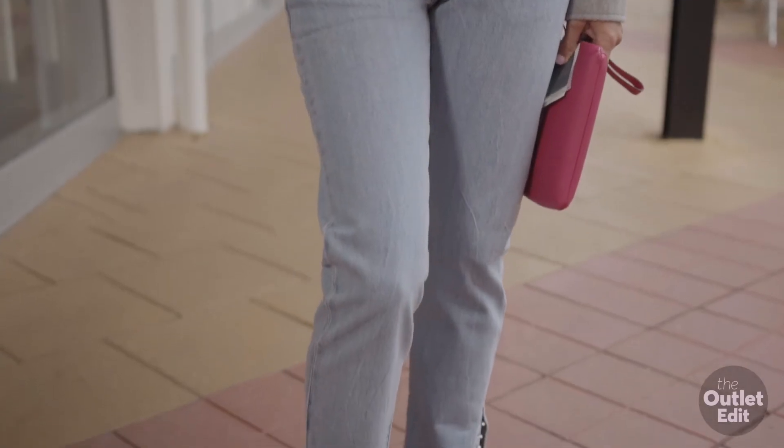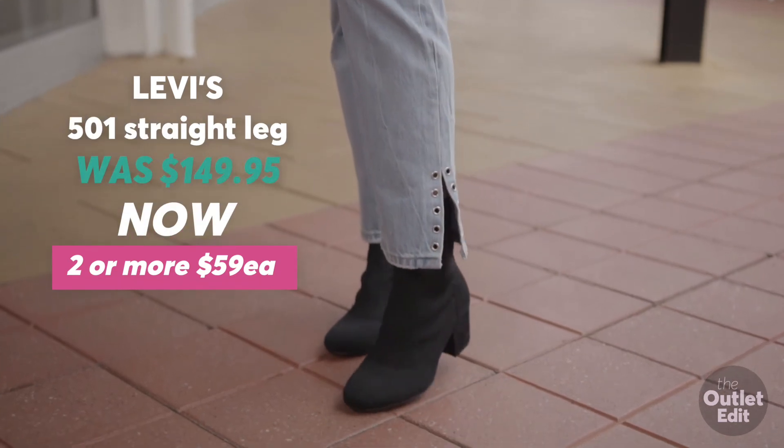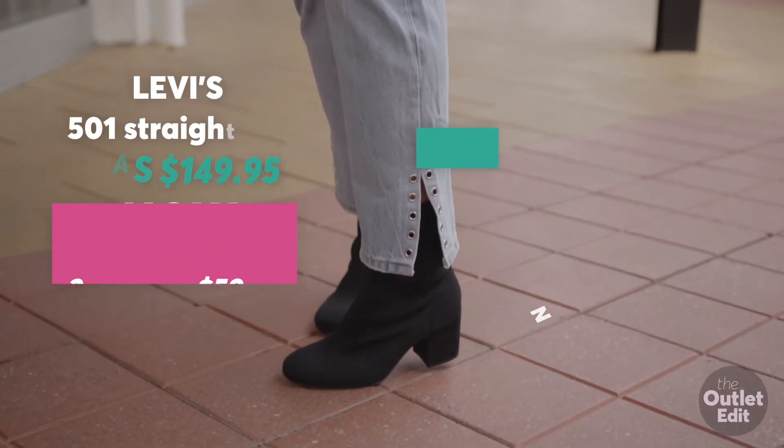Levi's classic 501s have had a makeover and I like it. Check out the hem with the split eyelet detail.